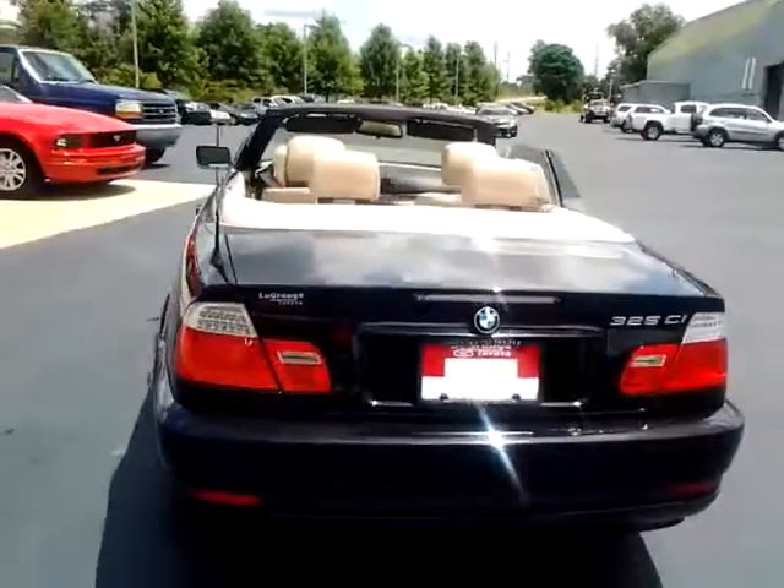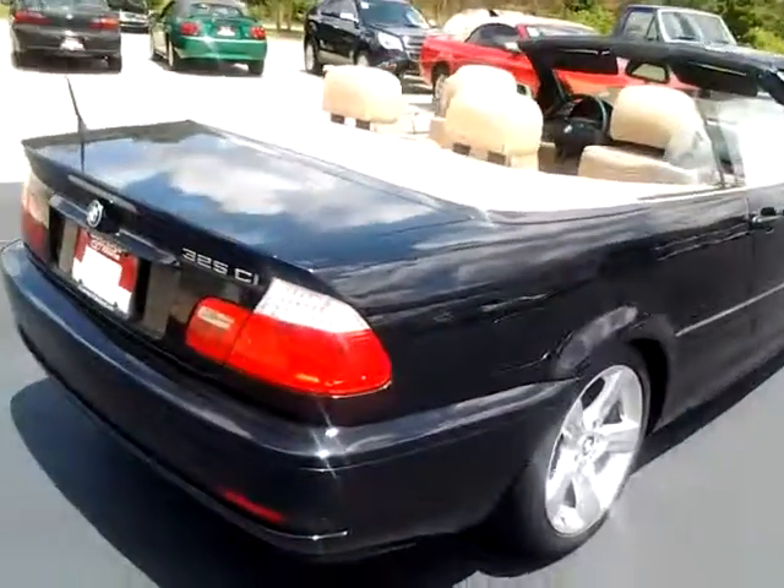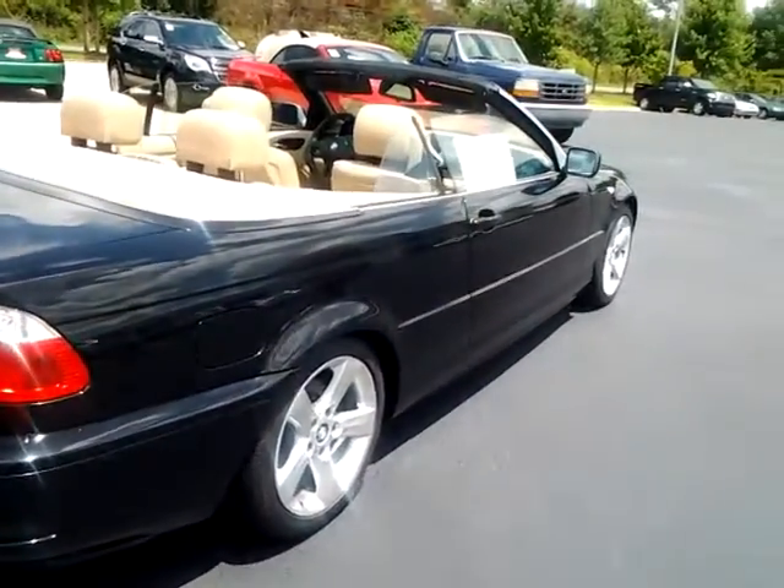Good view of the back. The roof retracts. That little piece there on the back opens up and then closes and finishes it off really nice and neat.